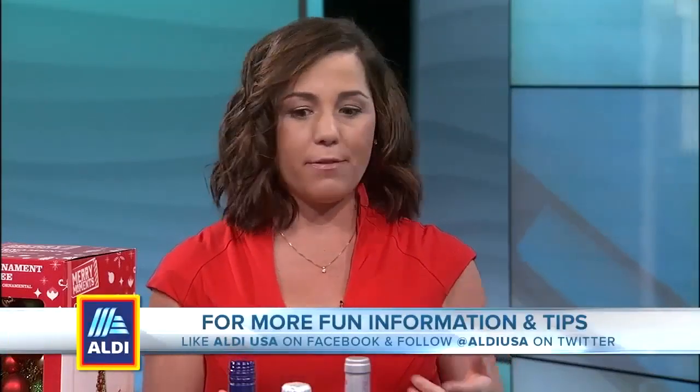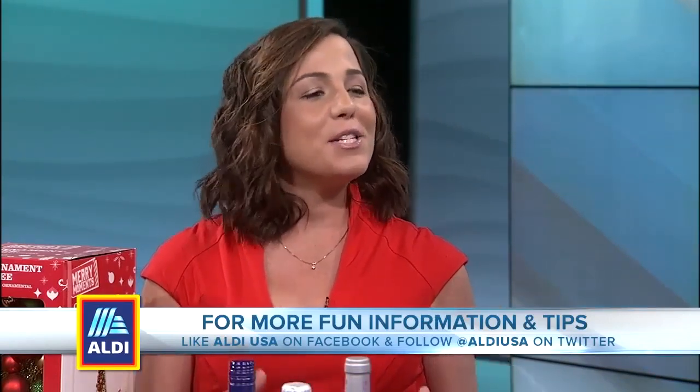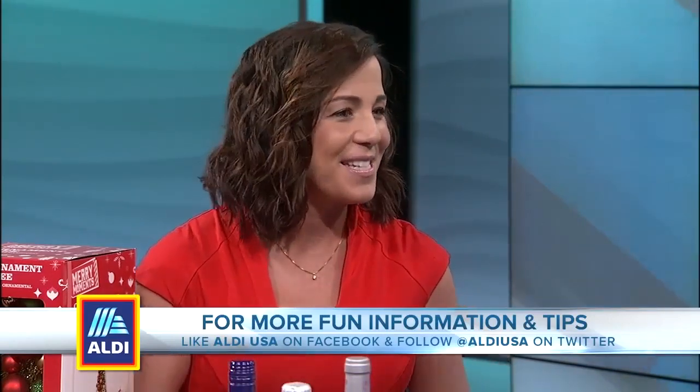You need a stocking stuffer? Pick up the candles. You need something for Grandpa and his coffee? Pick up some pretzel sticks. So many really fun, festive gifts for the holiday season.